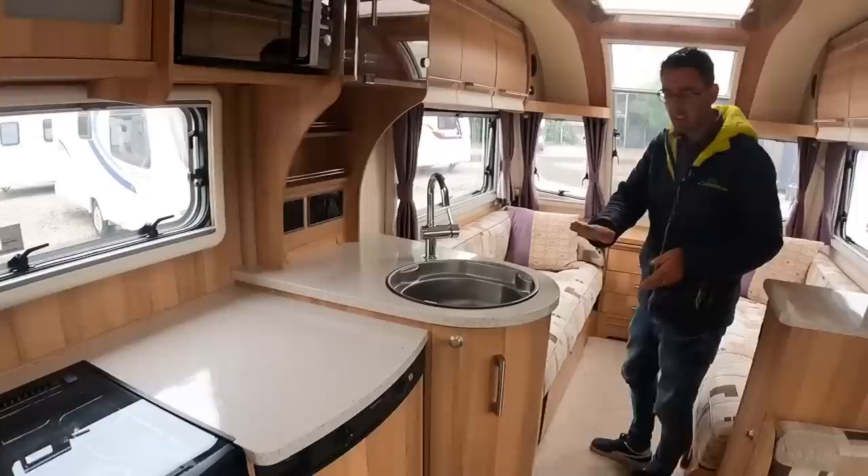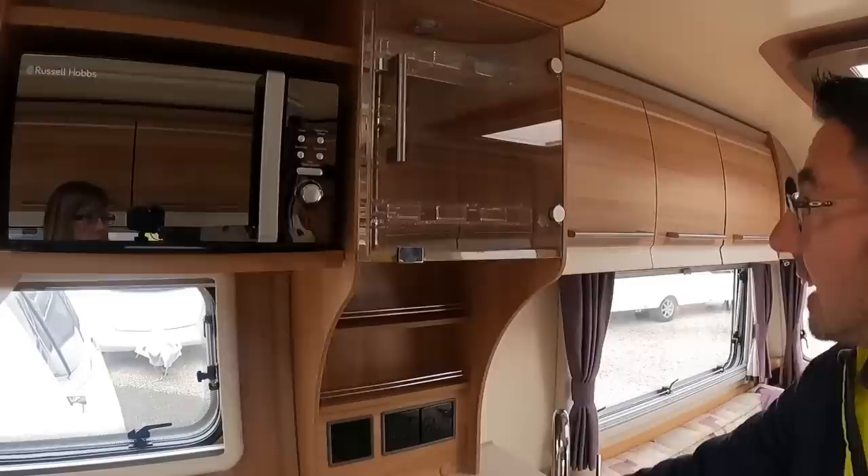Lovely, lovely little five-berth layout, this, isn't it? I like the kitchen area — it's a really, really funky kitchen. Nice, like a glasses cabinet — a nice little cabinet there.